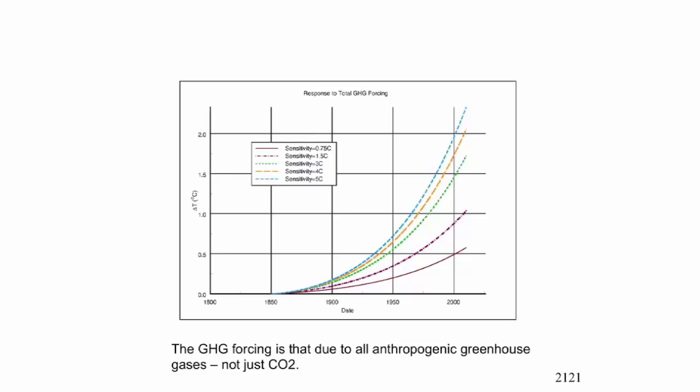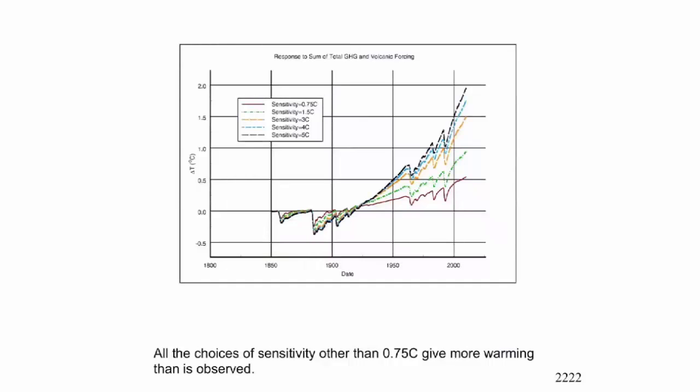This is the response to just the greenhouse gases. You're seeing a range from about 0.5 degrees up to about 2-point-something for the 5°C sensitivity case — only half the equilibrium value because of the delay due to the heat capacity of the simple ocean. If you add the greenhouse response to the volcanic response, you reduce the difference between sensitivities somewhat, but you're still way above what we observe.